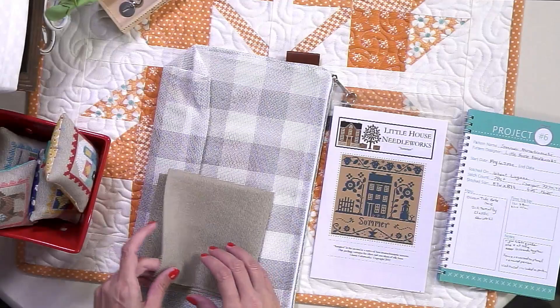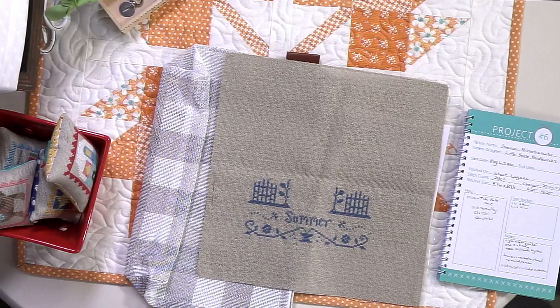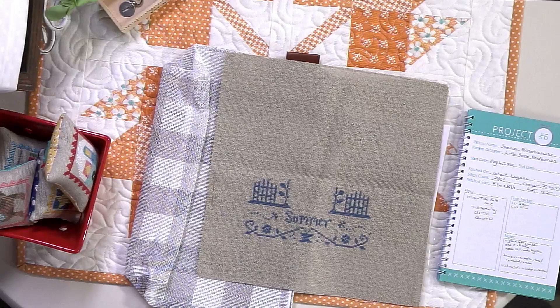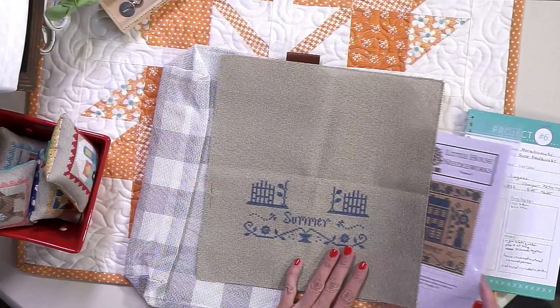I'm covering up the pattern because part of the pattern is there. I used Wheat Lugana — I had bought a piece at the very beginning of the year to do some Valentine pieces on, and I'm still using that piece of fabric. I bought a yard piece and I'm just cutting it up and using it. This didn't take me very long; it only took me about four hours, but I wanted to show you what I did.